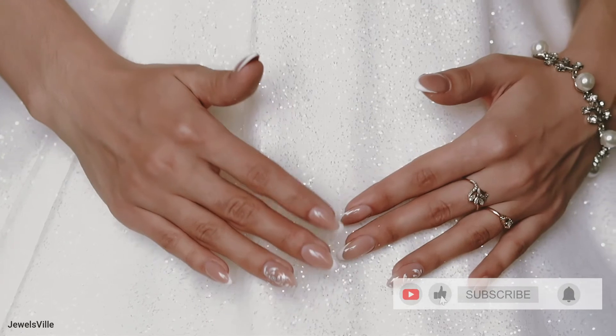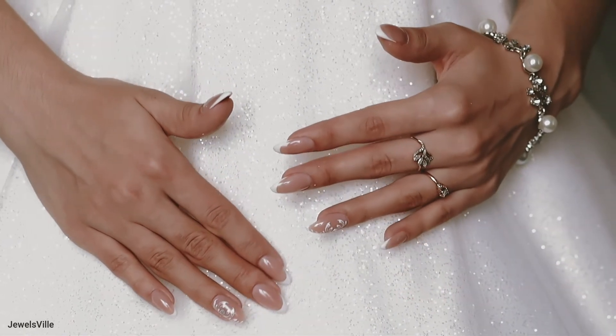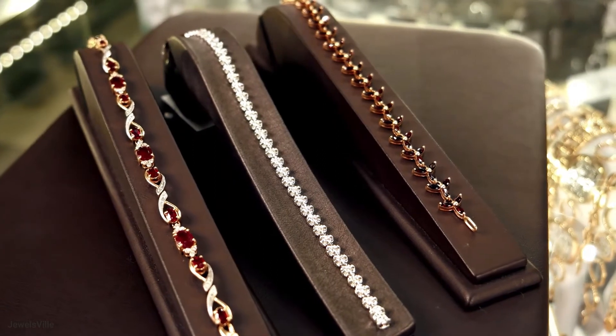Hello everyone! Welcome to Jewelsville, where we bring you some of the best and most affordable jewelry pieces you can find online. Please subscribe to our channel if you haven't yet, so that you can get the latest updates on trendy jewelry accessories for both men and women.